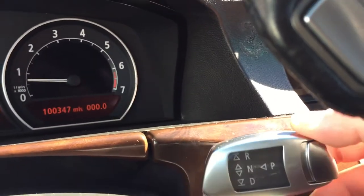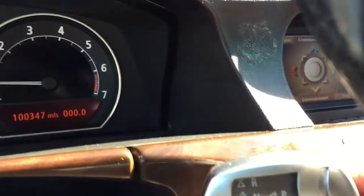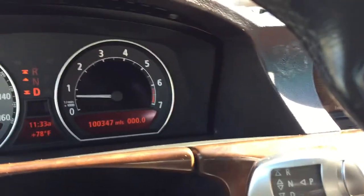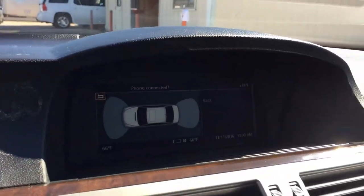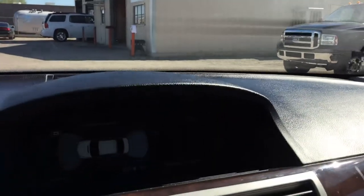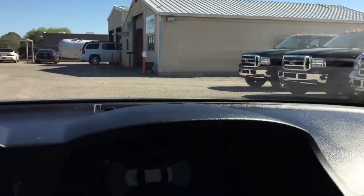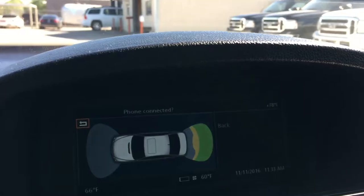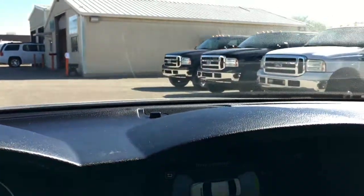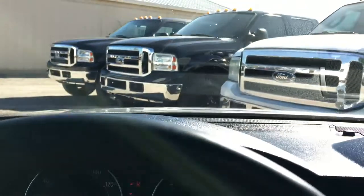So to shift it, pull it in and down — now we're in drive. If you want to go into park, just push the button in — now we're in park. Want to go to reverse: up and in, in and up — now we're in reverse. You can see we have parking sensors here. Let me see if we can back up to something. There you go. Now let's go to drive.